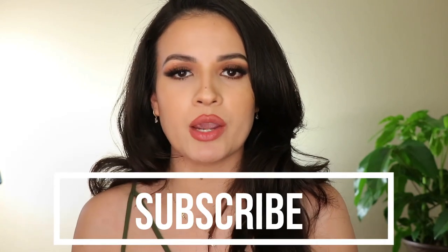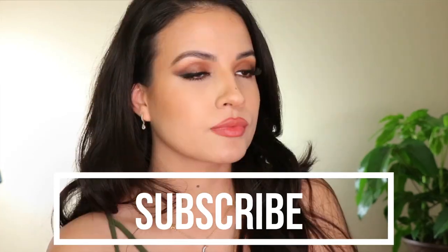Hey guys, my name is Adriana Luna. Thank you guys so much for stopping by. On today's video I wanted to show you guys the type of makeup that I love to create whenever I have sponsorships with brands, or also when I have events to go to, or any family parties or anything like that.